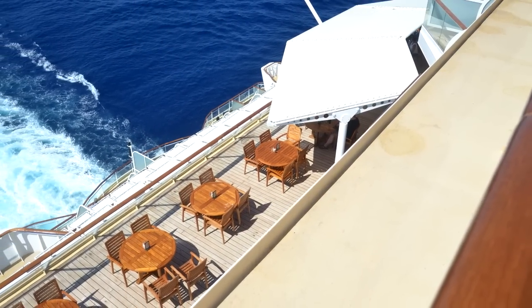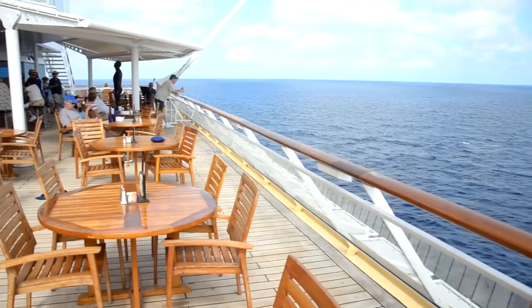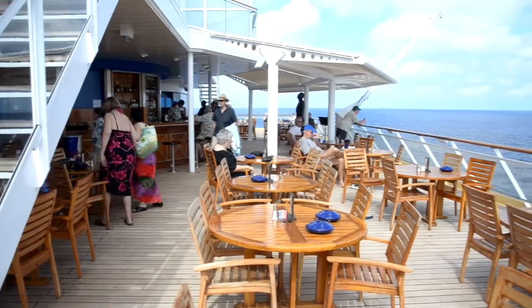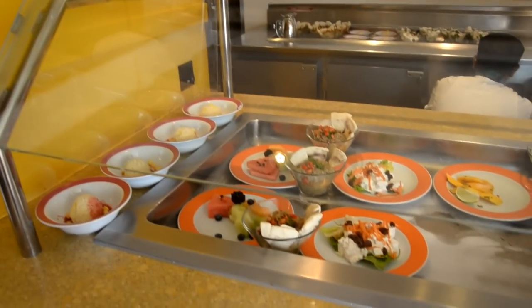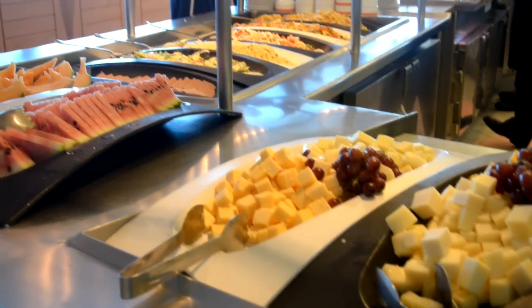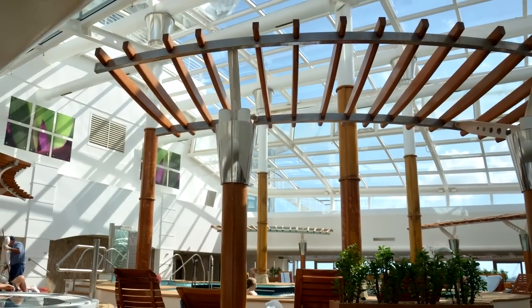This is the very back of the cafe — a great place to grab your meal and eat out here at the very back of the ship. Great views, very relaxing. You can't beat those views for having your lunch out there. This is right around the pool deck here — they have some more health-conscious meals that you can enjoy right here near the solarium.